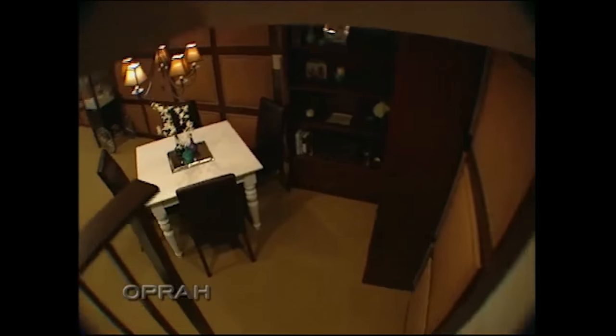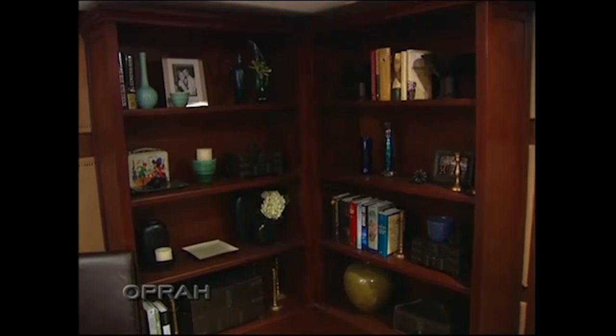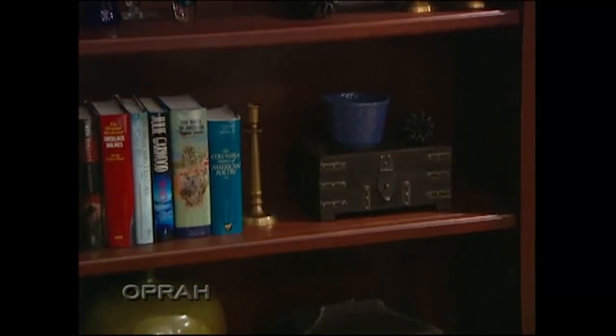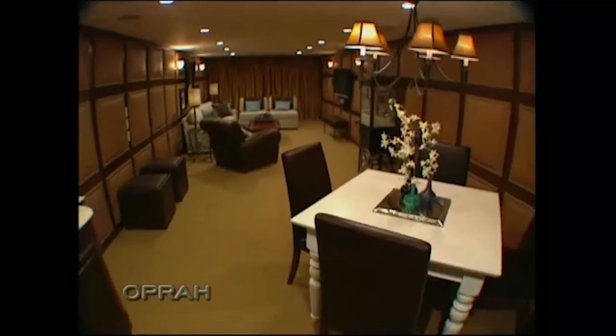Not only can you entertain down here, but it's time to bring dinner downstairs as well. Nate added dark mahogany bookcases filled with colorful accessories from Cost Plus and Pier One. What entertainment area would be complete without its very own bar? I found this in the Frontgate catalog — a bar that doesn't look like a bar. Did we take it from the ugliest room in America to the most beautiful?